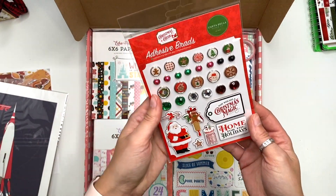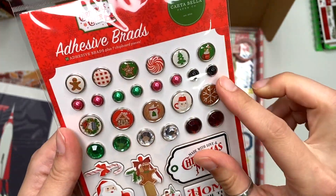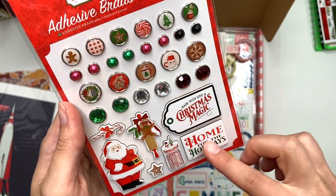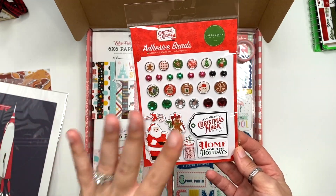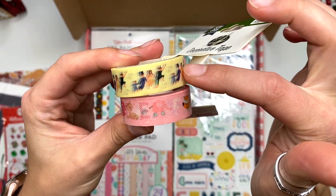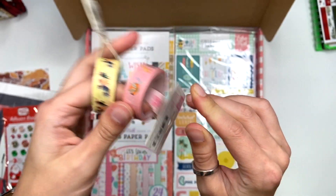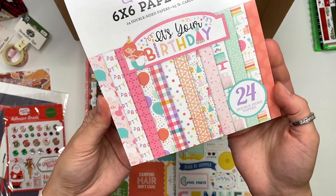They sent the adhesive brads from the Christmas Cheer collection — these are so stinking cute, probably one of my favorite adhesive brads. There's also some sticky chipboard, which will always come in handy especially since I have the collection, but it works with really any Christmas collection in your stash. I also see two washi tapes — one from the Lost in Neverland collection, a Peter Pan-ish kind of theme, and the other is Hello Baby It's a Girl, which is just the ABCs.